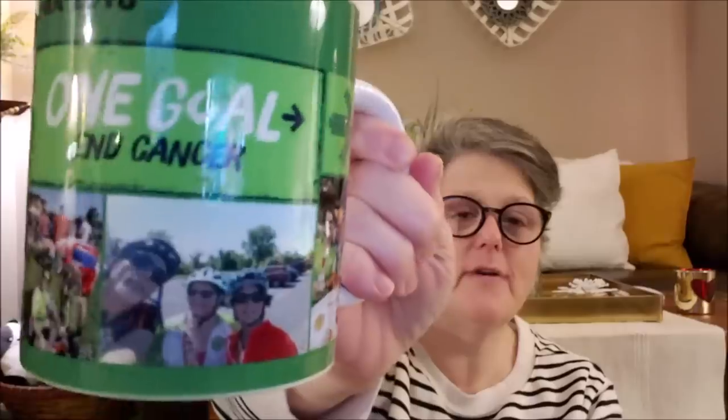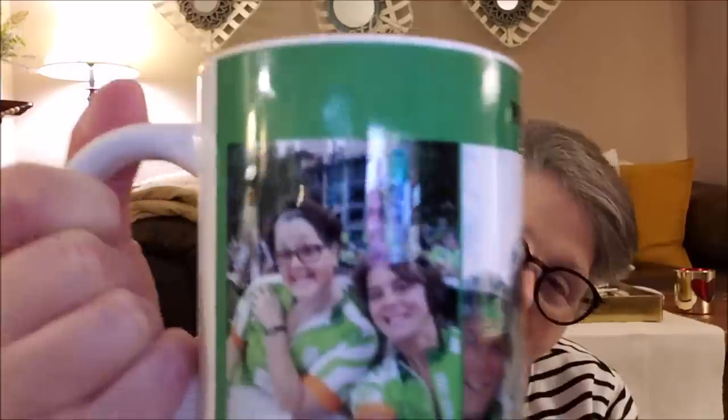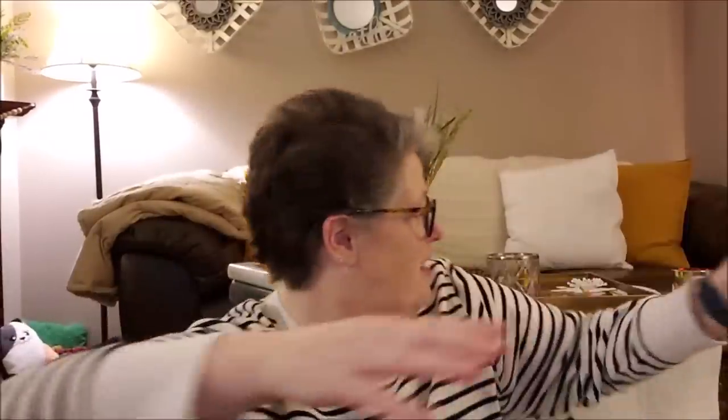Hi guys, welcome to my crazy life, it's Lori and today I have a Dollar Tree haul for you. But first, my coffee — this is in my Pelotonia mug my cousin had made for us. When we rode Pelotonia, I'm not sure if it was 2016, this mug is from my cousin Debbie, my brother Jay and I rode it — that was the last time Jay rode.